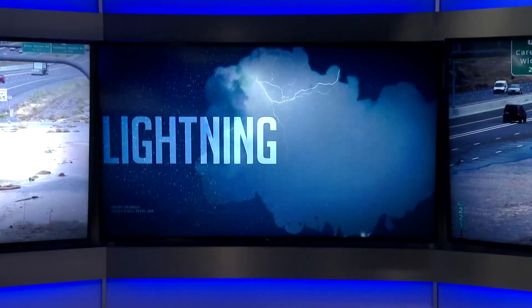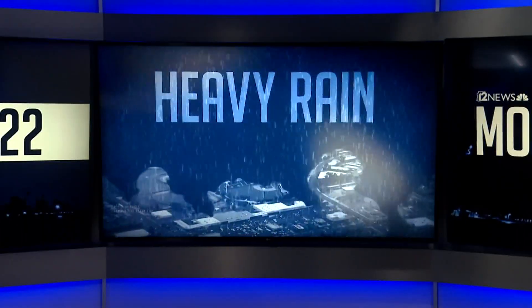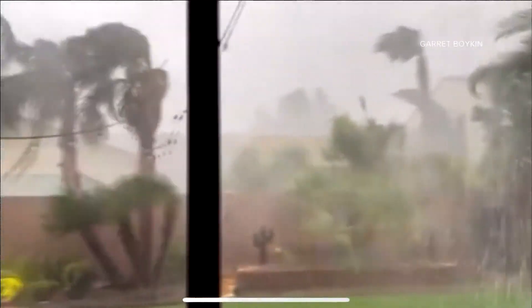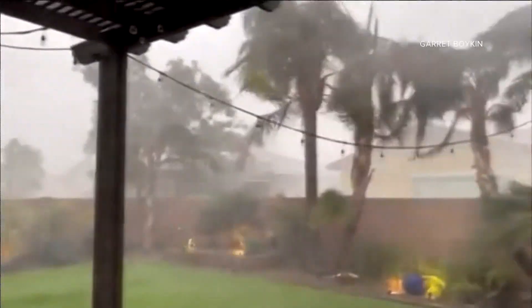Our big story tonight: this intense monsoon. It's been another storm-filled weekend across the state. Powerful winds blowing trees around and hard rain pouring down in Chandler. This video was sent in to us from 12 News weather watcher Garrett Boykin.